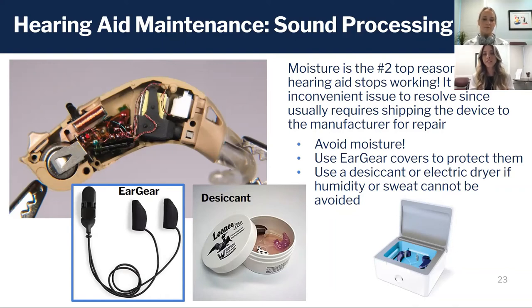What that means is we have to end up sending the aid out for repair, which means more money and time away from your hearing device and not being able to hear. The best way to tackle this problem is by taking preventative measures.